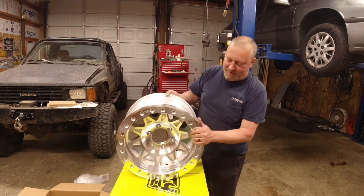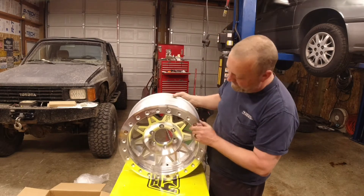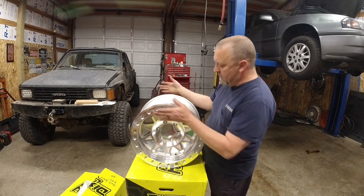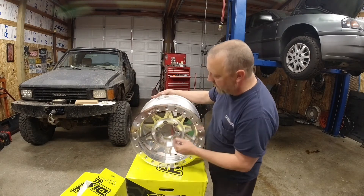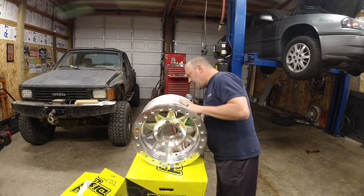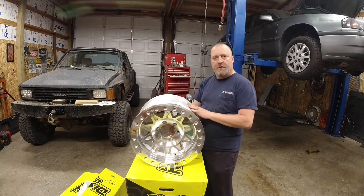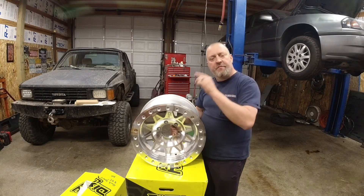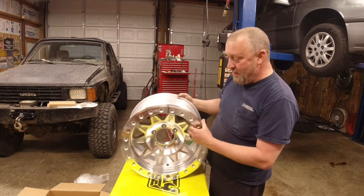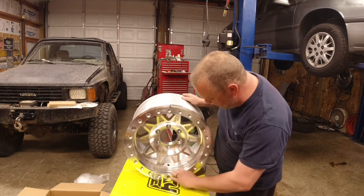Beautiful set of 17-inch aluminum beadlocks. 17-inch rim by 9 inches wide, and obviously Toyota pattern. Looks like they have a four and a half inch backspacing, so I'm probably gonna have to run wheel spacers due to the size of the tires that I'm gonna get — which you'll have to see. Those should be in in a couple days, and I can't even begin to tell you how excited I am about having these.